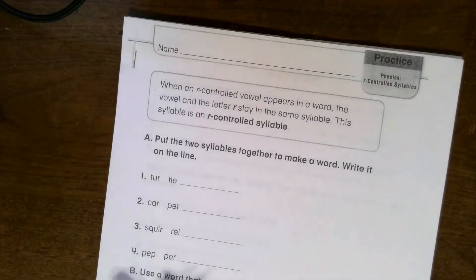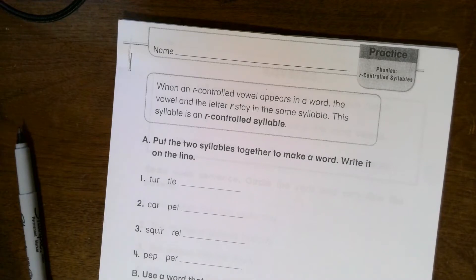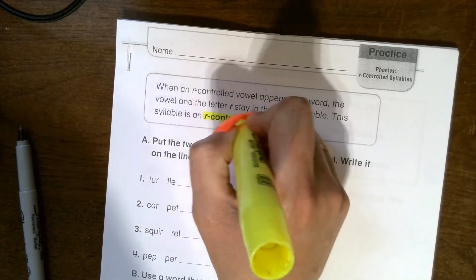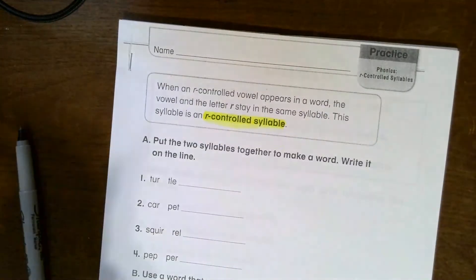We're going to start with our phonics — you can read along with me. At the top it says: when an R-controlled vowel appears in a word, the vowel and the letter R stay in the same syllable. This syllable is an R-controlled syllable, so the letter R is kind of special.